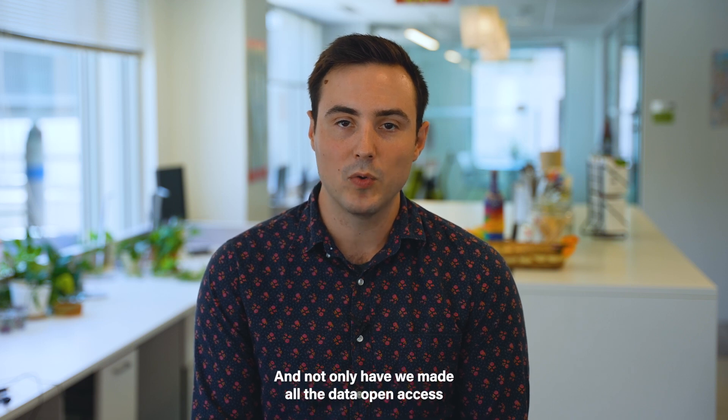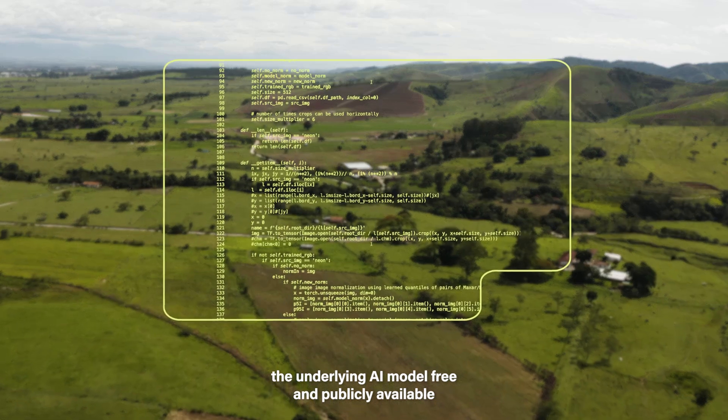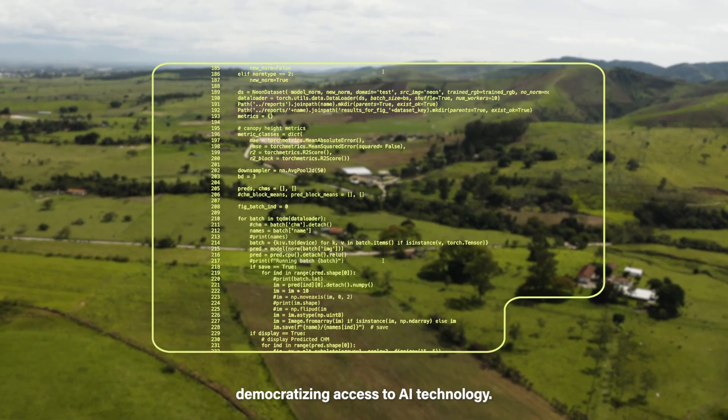And not only have we made all the data open access, but we've also made the underlying AI model free and publicly available, democratizing access to AI technology.